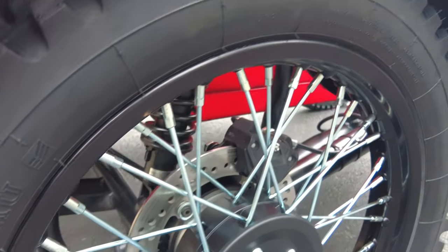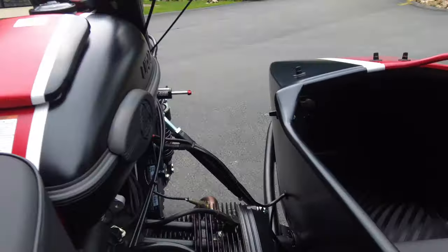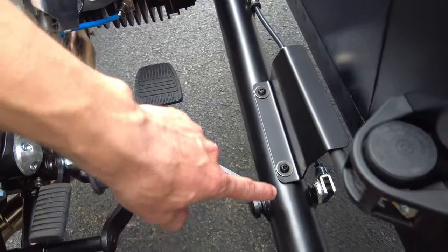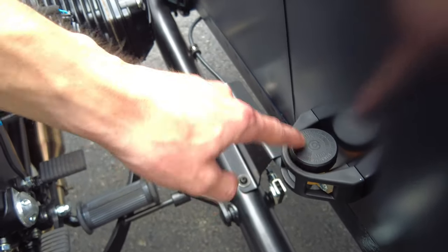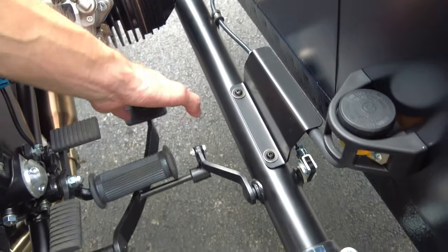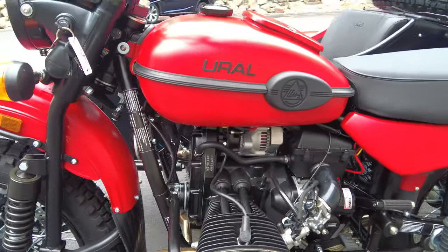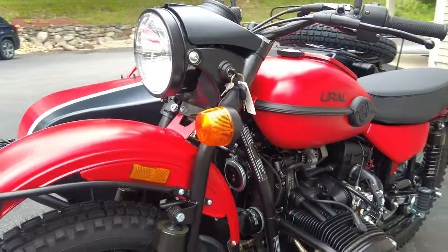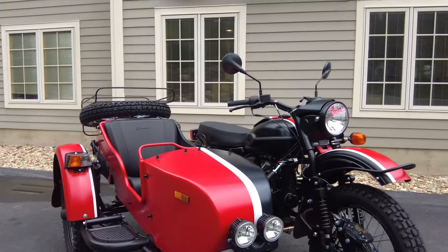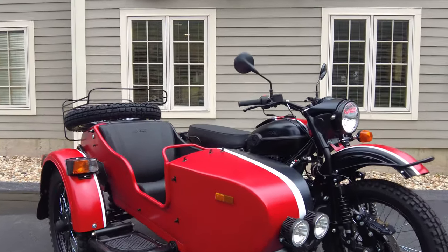Even on the sidecar it has its own brake — drilled rotor, floating design, Brembo caliper — and to actuate those we have a foot lever right here. This is for your rear brake, and we can see this cool linkage. We have a fluid reservoir here, and the master cylinder is under the shield for the sidecar brake, but it brakes both rear wheels at the same time for a nice, controlled, and powerful braking situation. All the controls on this Ural are pretty much just like riding a normal motorcycle.